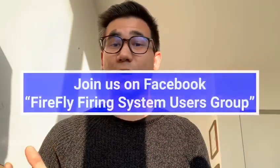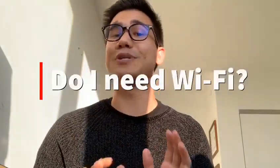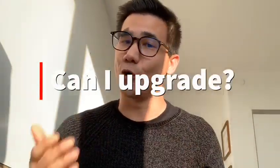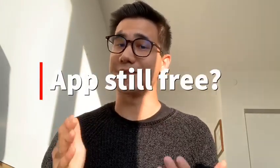I know that this video may raise a lot of questions, and I'm always here to answer them. But let me answer some common questions now. No, you don't need your own Wi-Fi — our Firefly broadcasts its own signal. Yes, you can update your old Firefly to the new one. Yes, all our wires and batteries are backwards and forwards compatible. The application is and will always remain free. And yes, we are definitely adding more brands.